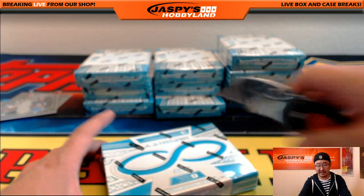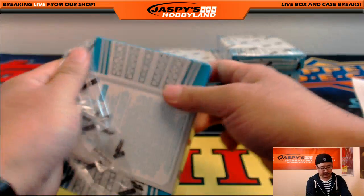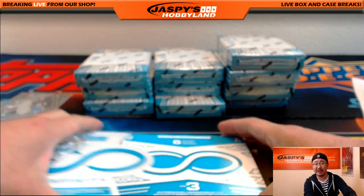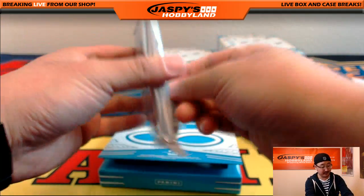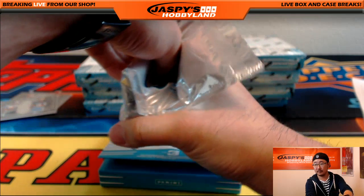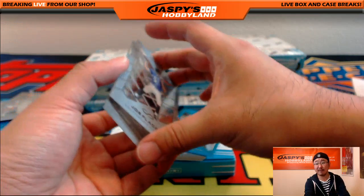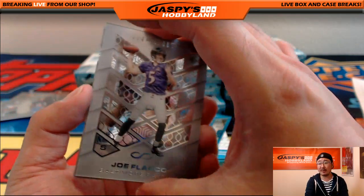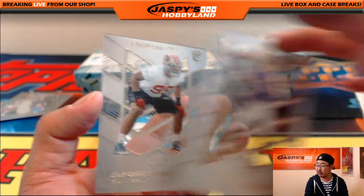Good start for a debut product. If they end up doing this next year, I can see them tightening up a couple things in the design and maybe tighten up the checklist a little bit. At this price point it could be a really fun one. Our final case is up on the website right now at jaspyshobbyland.com — final Pick Your Team. Joe Flacco, DeForest Buckner.